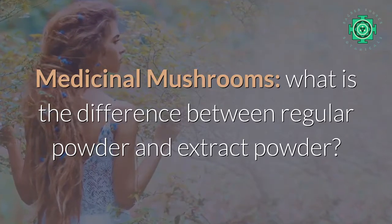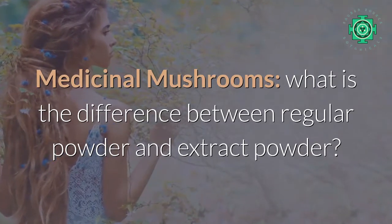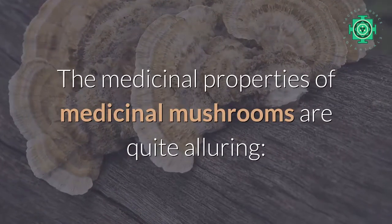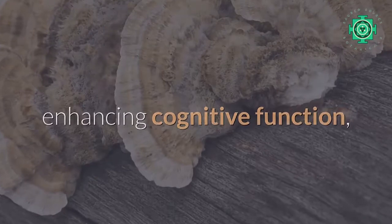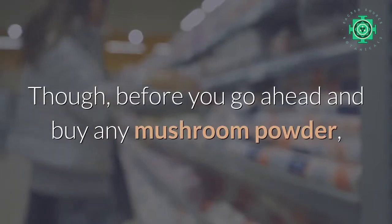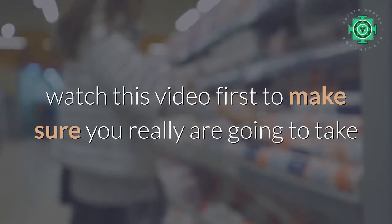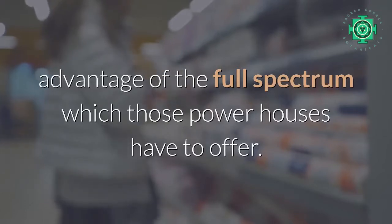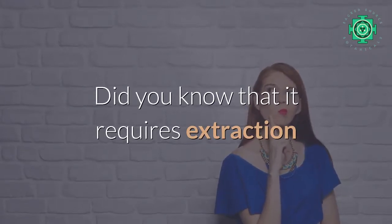Medicinal mushrooms: what is the difference between regular powder and extract powder? The medicinal properties of medicinal mushrooms are quite alluring — boosting the immune system, fighting cancer, enhancing cognitive function, anti-aging, and the list goes on and on. Before you go ahead and buy any mushroom powder, watch this video first to make sure you really are going to take advantage of the full spectrum of what those powerhouses have to offer.